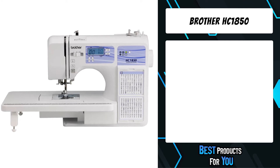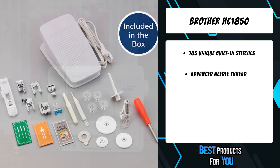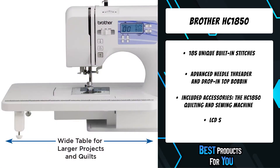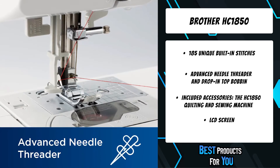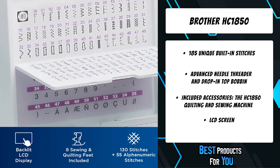The fourth product on the list is the Brother HC1850 sewing and quilting machine. For those in search of a versatile computerized sewing and quilting machine, the Brother HC1850 is an exceptional choice. This feature-packed and reliable quilting and sewing machine is great for quilting, sewing, basic monogramming, and decorative stitching. The HC1850 is loaded with features that simplify sewing and quilting.